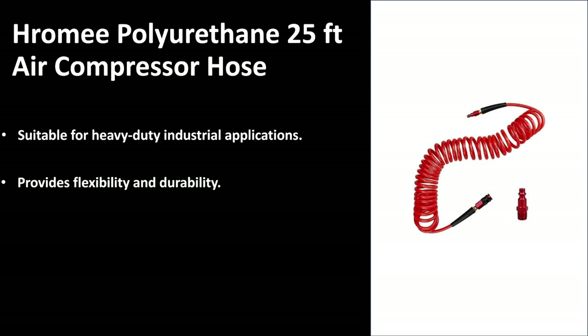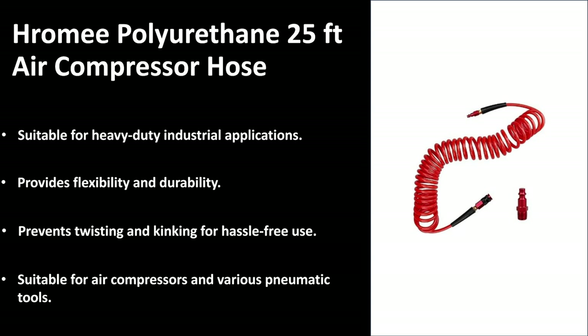It also provides flexibility and durability. As you can see the design, it's got that curl coil so you can actually store it quite easily. It won't take up a lot of space and it won't easily kink and bend. The design also prevents twisting and kinks, offering hassle-free use, so you won't have to be running around unwinding and rewinding the hose to prevent any breakages. It is suitable for air compressors as well as a variation of pneumatic tools, and it is easy to use — you can pretty much plug it into any compressor.